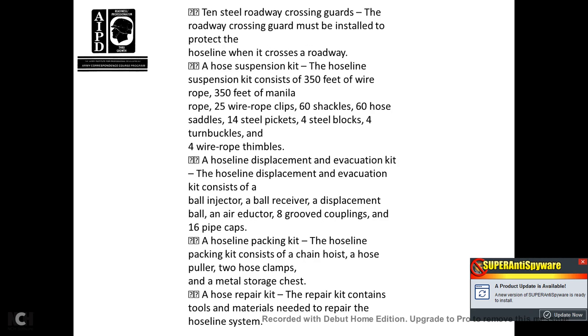Two steel roadway crossing guards must be installed to protect the hose line when it crosses a roadway. The hose suspension kit consists of 350 feet of wire rope, 350 manila rope, 25 wire rope clips, 60 shackles, 60 hose saddles, 14 steel pickets, 14 steel blocks, 14 turnbuckles, and 4 wire rope thimbles. The hose line displacement evacuation kit consists of a ball and janker ball receiver, displacement ball, air inductor, and 8 group couplings with 16 pipe caps. The hose line packing kit consists of a chain hoist, a hose button puller, two hose clamps, a metal storage chest, and a hose repair kit containing tools and materials needed to repair the hose line system.